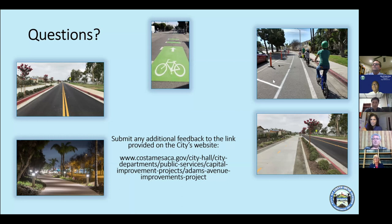Councilman Renoz added that he's here to hear public input. Having started biking more around the city, he has come to recognize that people who walk and bike on these streets have really important insights that the design team needs to hear. He encouraged participants not to be shy.